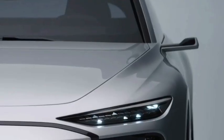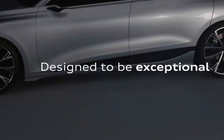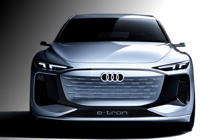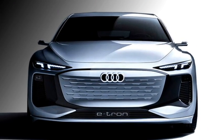Up front, the car gets multi-beam slick LED projector headlights with digital matrix LED and digital OLED technology. A body-color style grille with Audi badging in the middle, and vertically placed two air inlets along with two mounted fog lights.